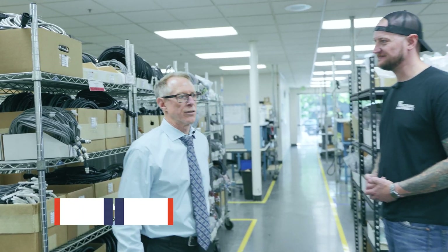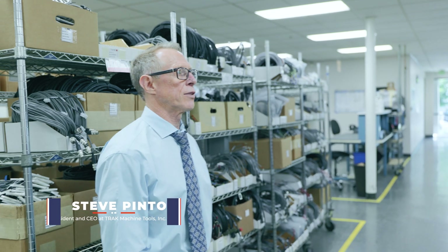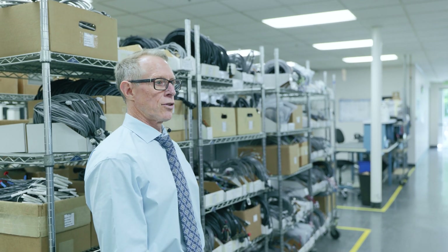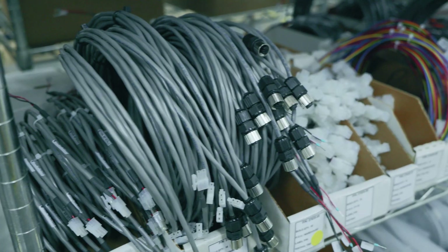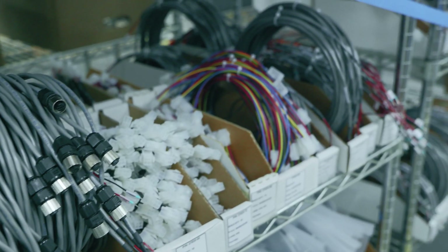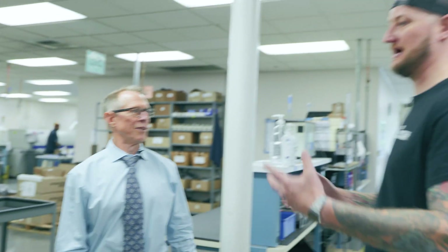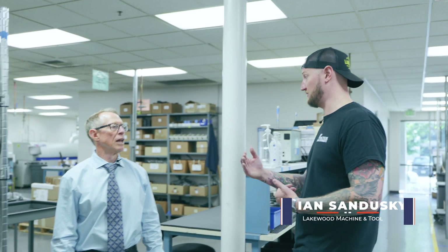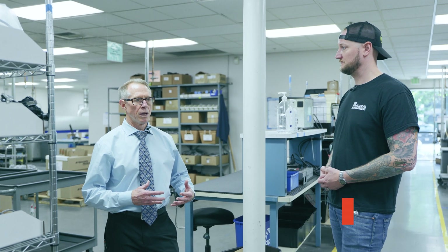This is our electronics manufacturing area. We're basically making computers, so the Prototrack is just a special computer. So we do our own cables, we have our sub-assemblies here, assembling the motors. Everything is our design, our electronics, our software.